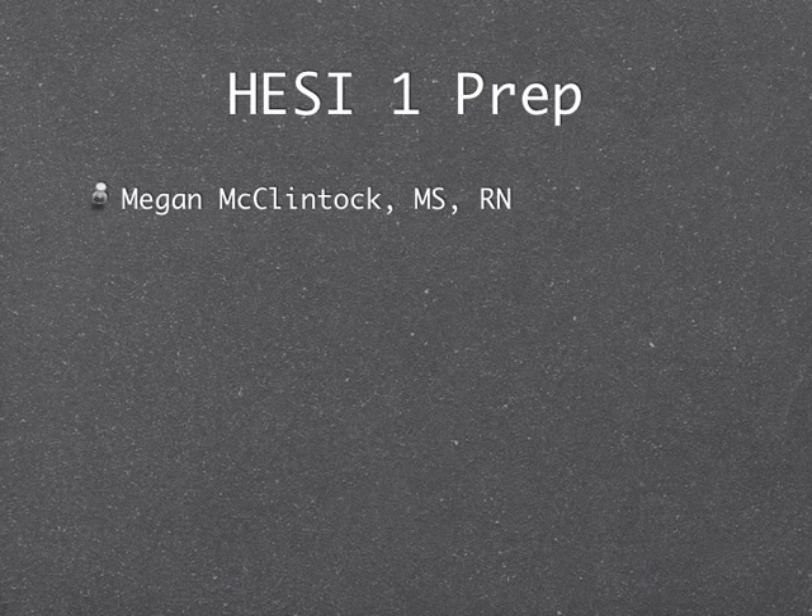This is a review for HESI exam 1. For HESI exam 2, we'll do a different review. For HESI exam 1, I've given you the topics to look at and some prep materials. What we're going to cover here is mostly the topics we have not covered in class yet. They are not a big percentage of the exam, but at least you will have been exposed to some of that material.